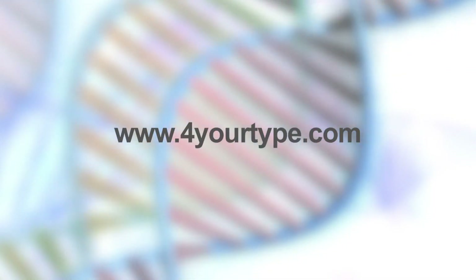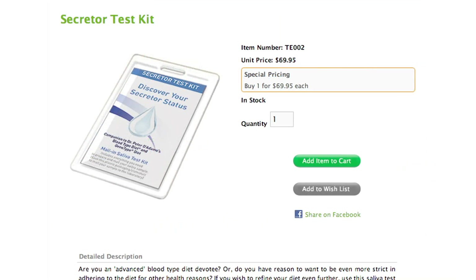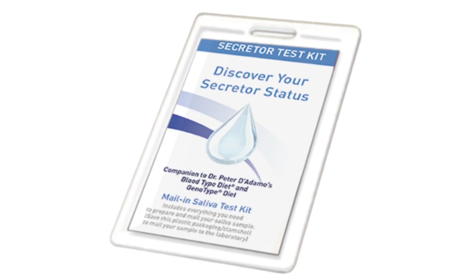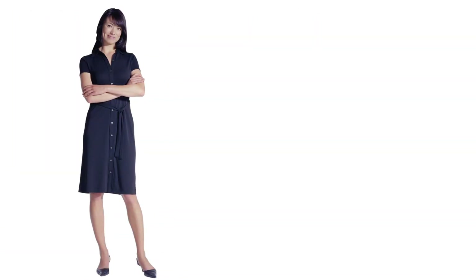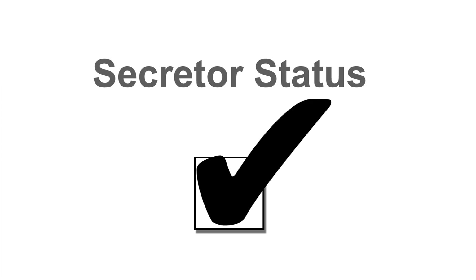To find out your secretor status, visit ForYourType.com and click on the link for the Home Secretor Test Kit. This simple mail-in kit is the most convenient and cost-effective way to discover your secretor status, as secretor testing is difficult to obtain in traditional labs. Whether you're already healthy and want to prevent future illness, or you're currently dealing with a chronic condition, knowing your secretor status is a crucial piece in the puzzle of long-term health. Get your secretor test today and start living right for your type.